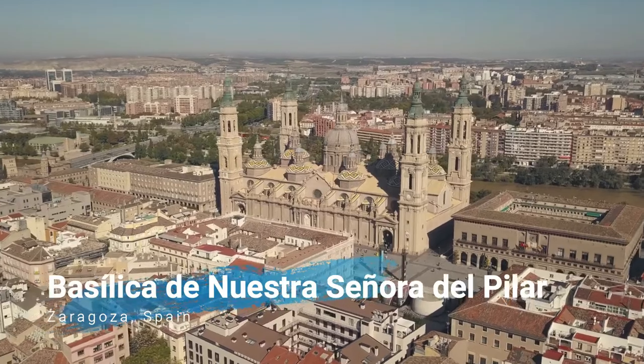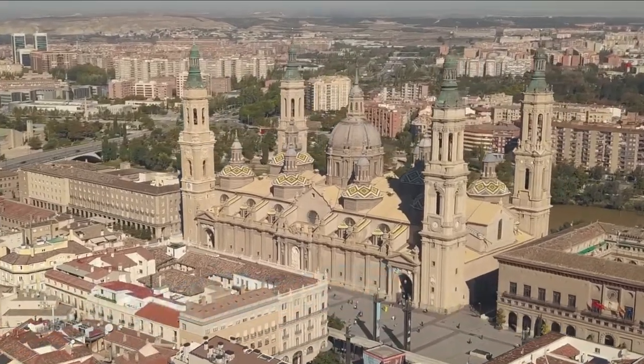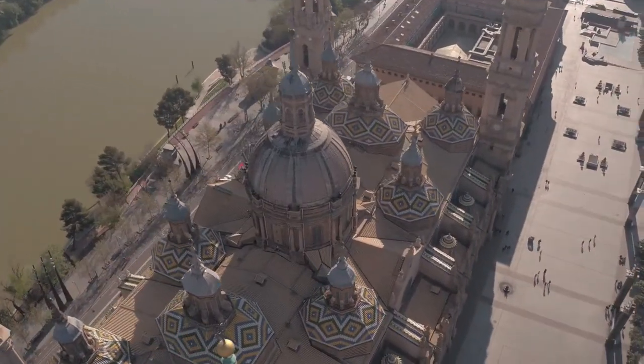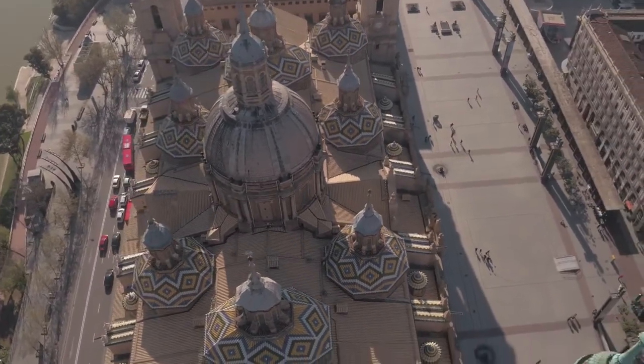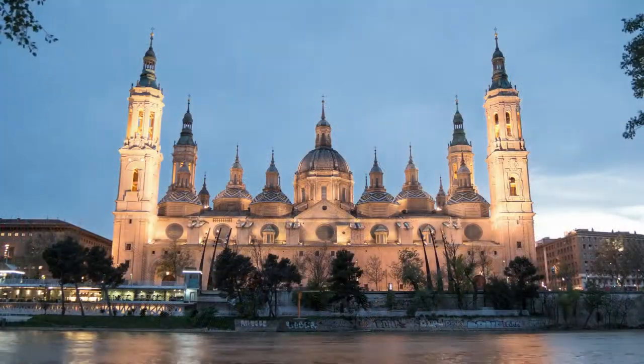In the central square of Zaragoza you will find the Basilica de Nuestra Señora del Pilar, one of the main attractions in Zaragoza. I recommend you to visit both its exterior and interior, as well as to climb to the tower to enjoy the beautiful views of Zaragoza.